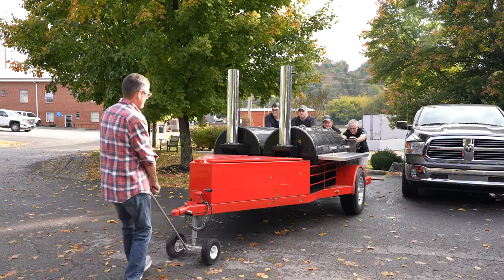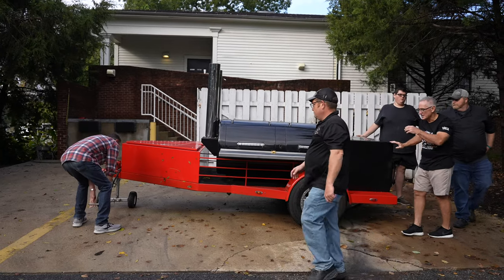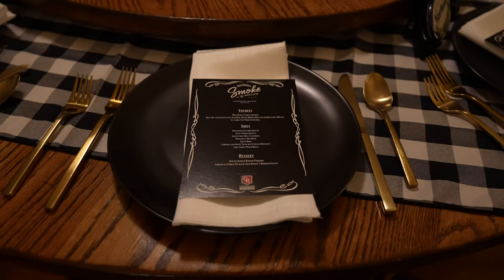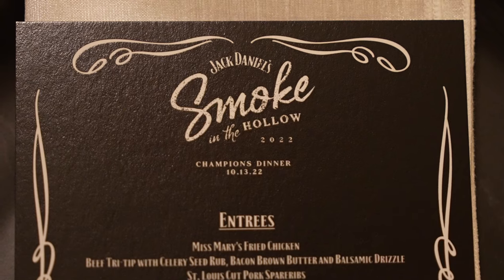This is my 12th year being down here in the Holler, 12th year being at the Jack. I've cooked it 11 times. This is my first time that I'm cooking at the Jack, but I'm not cooking in the competition. We're doing a dinner tonight. They've called it the Champions Dinner — it's the first year that Jack Daniels has ever had this dinner.